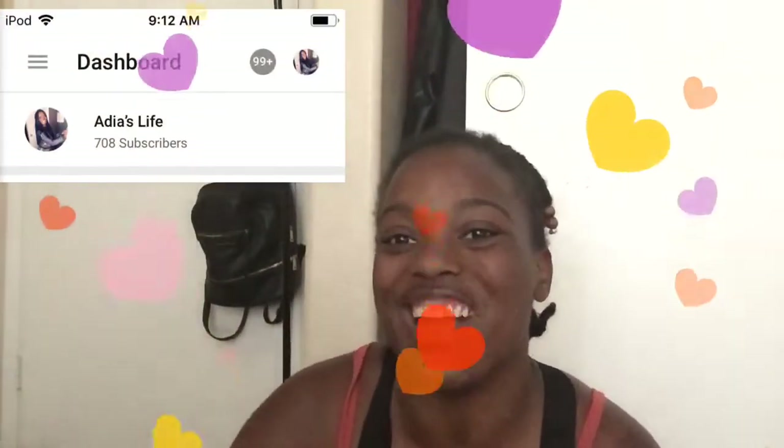We made it to 700 subscribers, which is pretty awesome! That means we're only 300 away from 1k, and you know when we get to 1k it's all. I'll be showing you guys my routine. First things first, I worked with my mom — obviously there's no footage of that.